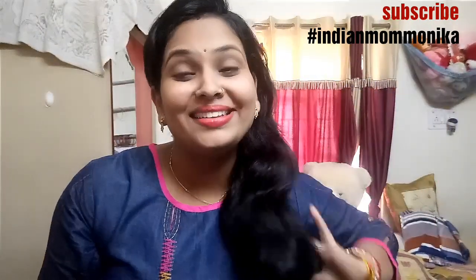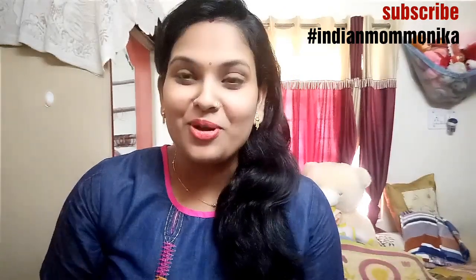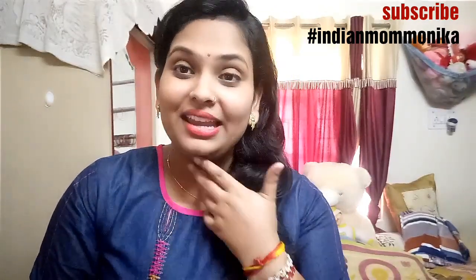Hi guys, welcome back to my channel Indian Mom Monica. I am again here with a new video, and this video is again an Ajio haul.